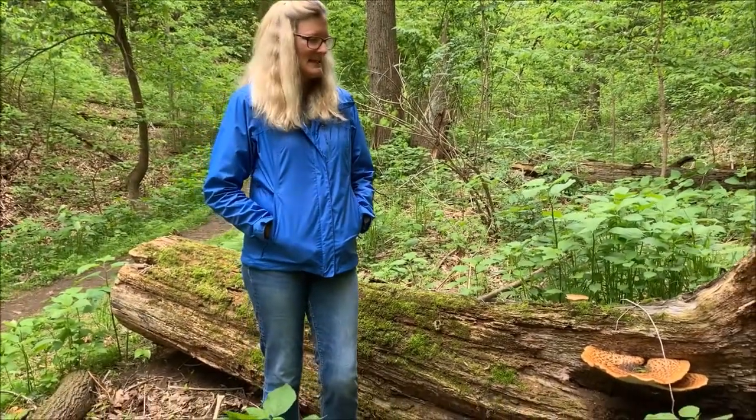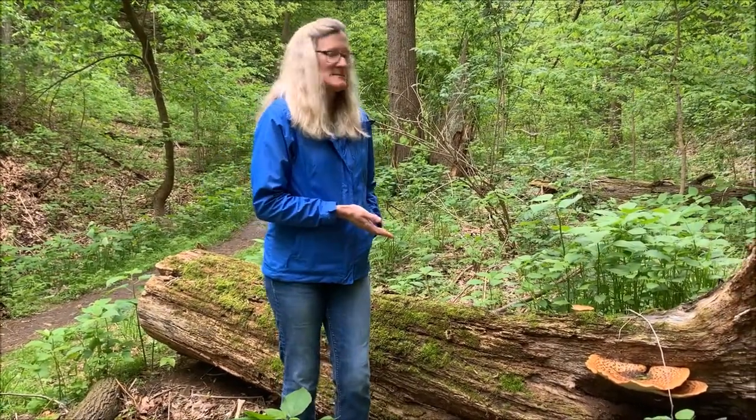Hi, this is Heidi. We're out in the forest today down here in a hollow. It's a beautiful day — it's very wet, as you can see, kind of chilly, and that's a great climate to find cool fungus in. So today we found this beauty.